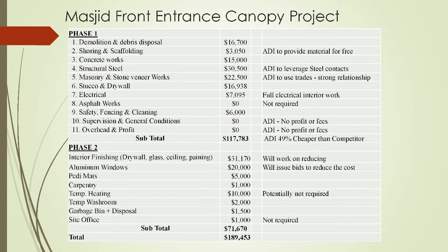Phase 2 of the project, inshallah ta'ala, is to convert it to an indoor space. The interior finishing — drywall, glass, ceiling, painting — is estimated at $31,000. Aluminum windows and doors are at $20,000, and we're issuing bids to try to reduce that cost. We have $5,000 for entry mats, $1,000 for carpentry work, and $10,000 for temporary heating for stucco installation — though we are looking to reduce or eliminate that cost depending on timing. There are also costs for washroom setup for workers and garbage bin disposal. A site office was budgeted but waived as the city approved our existing setup. Overall, we're trying to cut costs and bring the project in at or below budget, inshallah ta'ala.